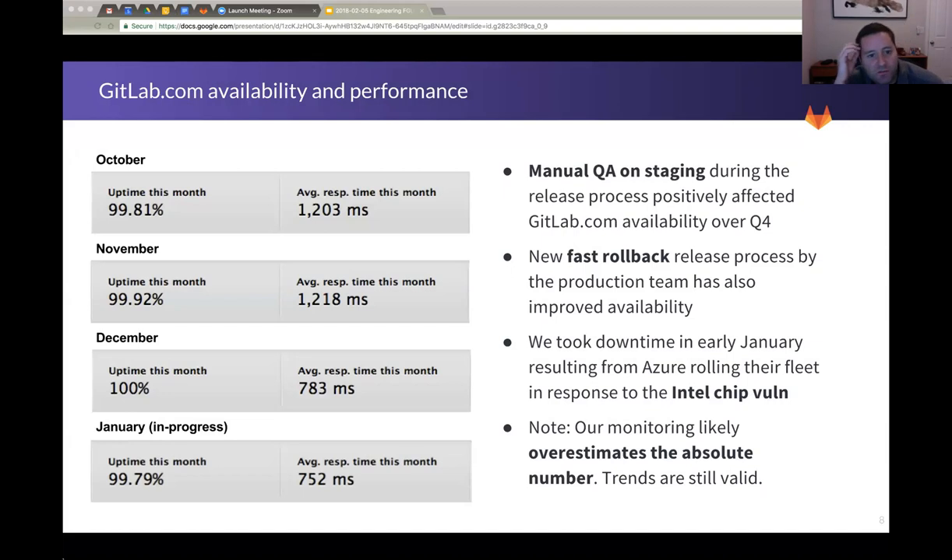Moving on — GitLab.com availability and performance. The first thing to say is that this monitoring is not nearly as sophisticated as it needs to be. Take these numbers with a grain of salt, but look at the trend. Through a combination of manual QA — thanks to BJ for organizing it and the product managers for stepping up and doing a bunch of it, along with a lot of other people — and the changes to our release process that Marin has been driving had a huge impact. We're able to check in for our issue page with a month that's 100%. But more importantly, you can clearly see the trend going up and to the right.